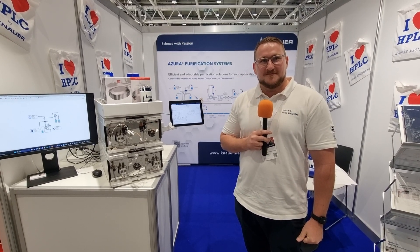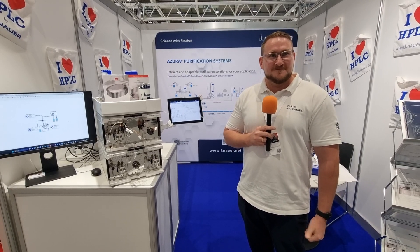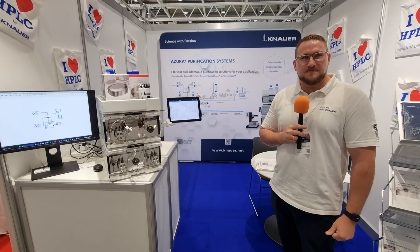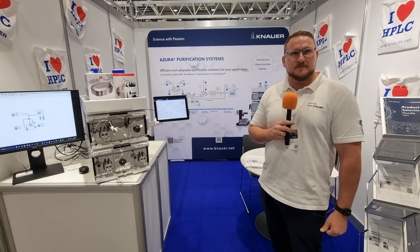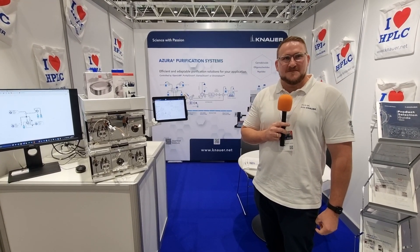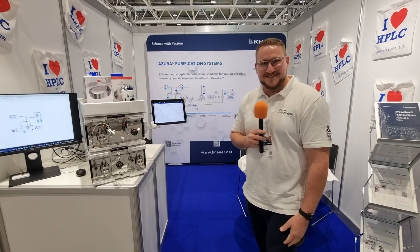So viewers, if you're here at C209 at ILMAC, come and talk to Marius and his colleague — they'd love to talk to you about the new system and their other solutions, because that's not all they do. They do lots of different other solutions and products as well, as you can see behind them. But if you can't do that, visit the website, follow them on LinkedIn. Marius, great job. Have a great show. And viewers, thank you for watching. Until next time, stay well and stay safe. Bye-bye.